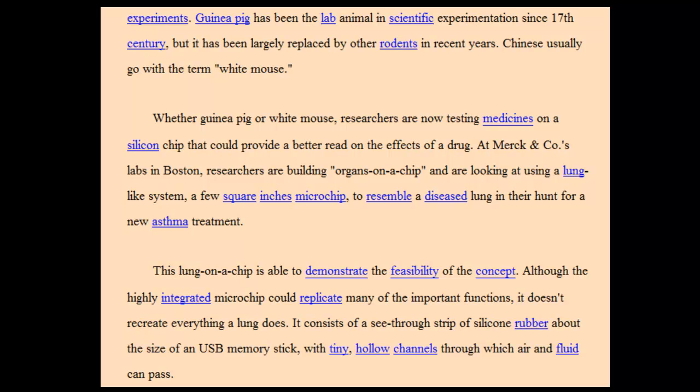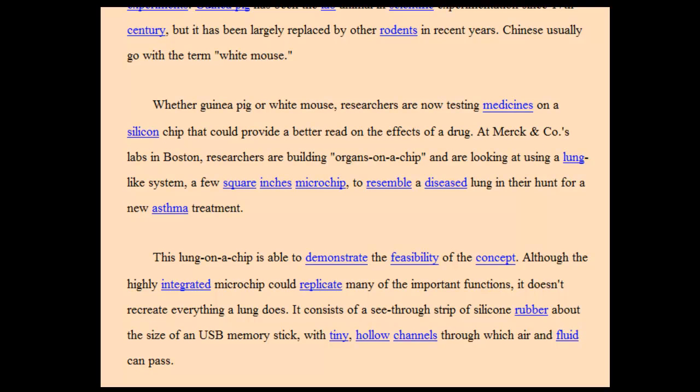At Merck and Co's labs in Boston, researchers are building organs on a chip and are looking at using a lung-like system — a few square inches microchip — to resemble a diseased lung in their hunt for a new asthma treatment.